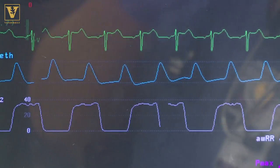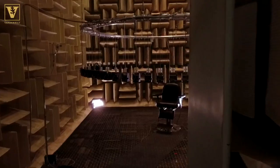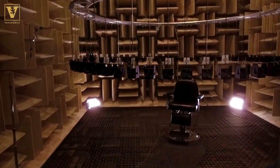What makes alarms feel so alarming? And how could better sounds make hospitals safer? Let's take a view inside the research of Dr. Joe Schlesinger.